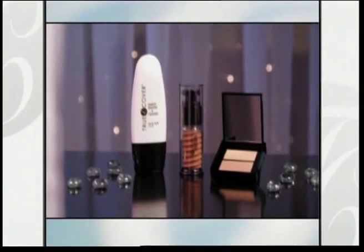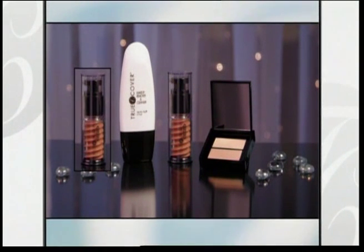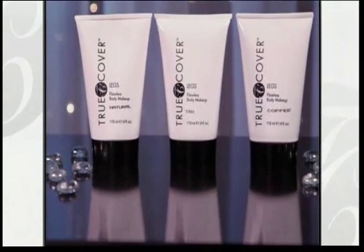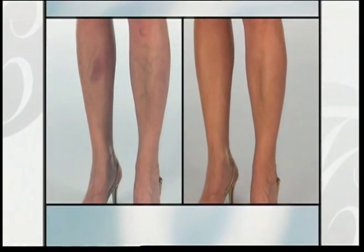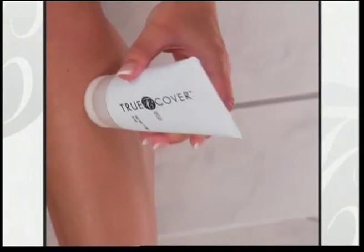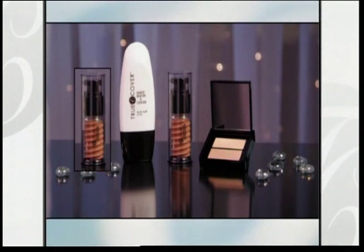It gets better — call right now and we'll make the last payment for you. So you get 2 bottles of True Cover Redefined, the 2-in-1 Concealer Compact, and the True Cover Botanical Cleanser for only 2 easy payments of just $19.95. When you call, be sure to ask your operator how to get the incredible True Cover Redefined Legs formula — it instantly covers veins, sunspots, bruising, and embarrassing cellulite, and helps your legs appear years younger. You get it all — a True Cover Redefined Total Beauty Package for only 2 easy payments of just $19.95.